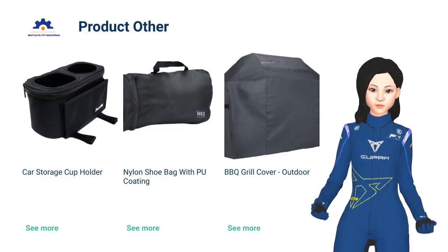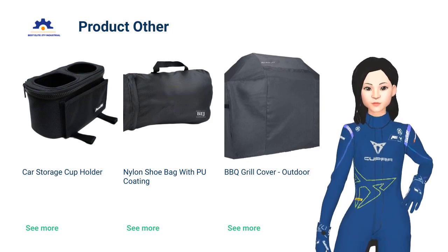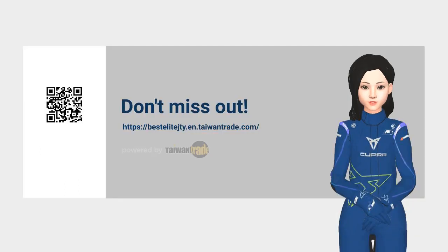For more products, please visit our stores. Do you like our products? Contact us now.